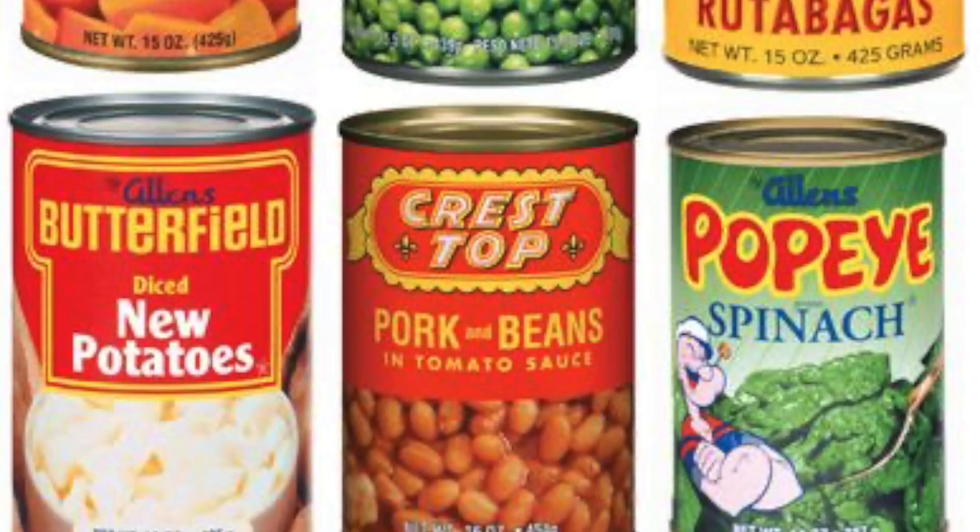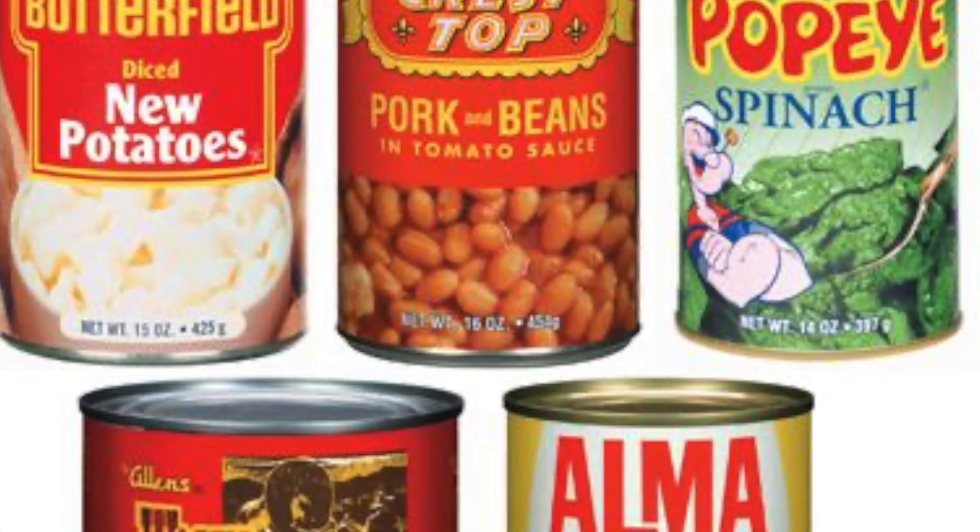Date labels on foods aren't a new thing. It's been around for decades, it's just never been standardized at a federal level. After World War II, there was a shift from smaller grocery stores to larger chains that carried lots of packaged goods. The manufacturers would put codes on these products to let the grocers know when the inventory should be rotated, and people were really interested in this, so much so that they started putting out pamphlets trying to decipher these mystery codes. Once the industry realized that people cared a lot about this, they started to openly post the best buy dates.